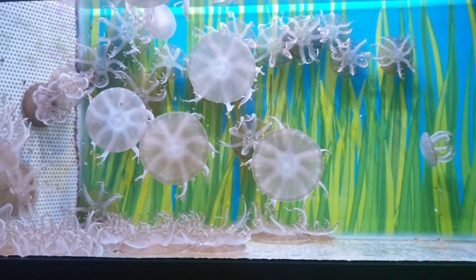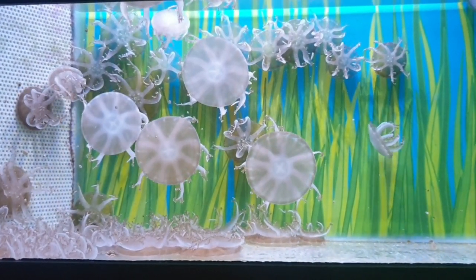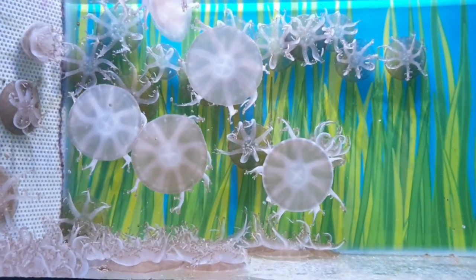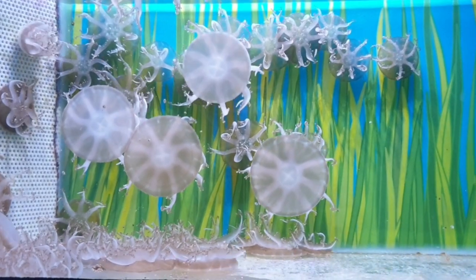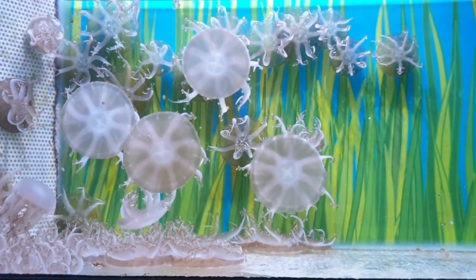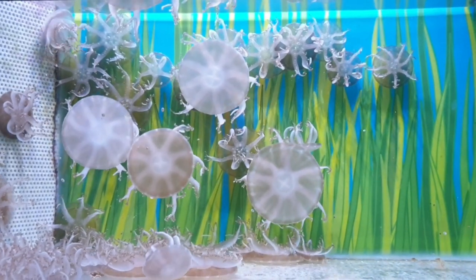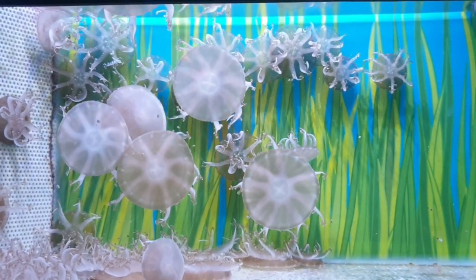The jellyfish uses its stinging cells and nematocysts to capture zooplankton, which are located in their oral arms, and they release a mucus. This is then consumed by mouths located on their oral arms. Unlike most jellyfish that have one central mouth, the upside down jellyfish has multiple smaller mouths.